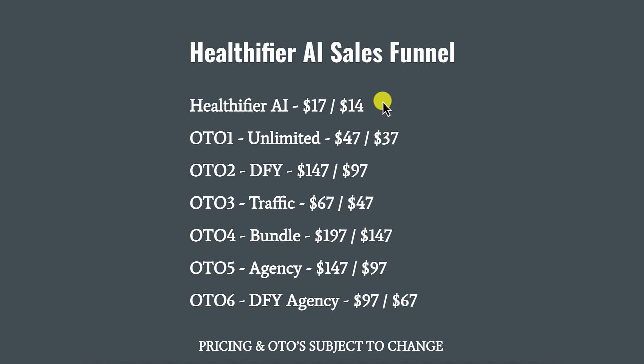Now let's talk about the sales funnel. The front-end offer, Healthifier AI, retails for $17. They offer a $3 off coupon code which drops the price to $14. There are six upsells and six downsells — I'm not going to go through all of them; you can pause the video and check them out yourselves. As usual, pricing and OTOs are subject to change.